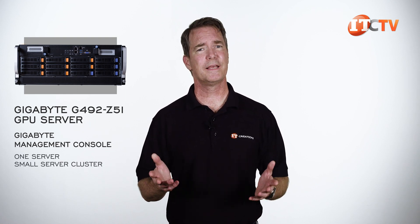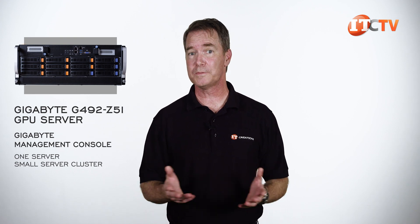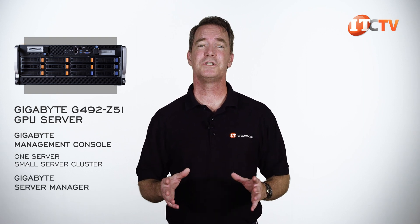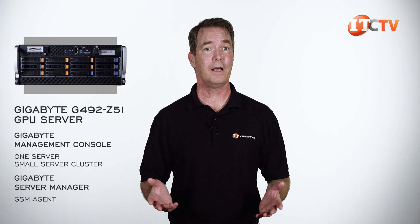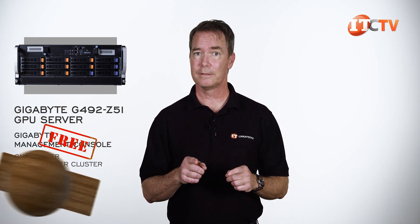Think of something like one of those Gigabyte high-density servers with quad or dual server sled options in the same chassis. For multiple servers, Gigabyte offers the Gigabyte Server Manager, or GSM. That suite of tools leverages the management console in each Gigabyte server using the GSM agent and provides more tools to manage your network — both offered at the best price: free.